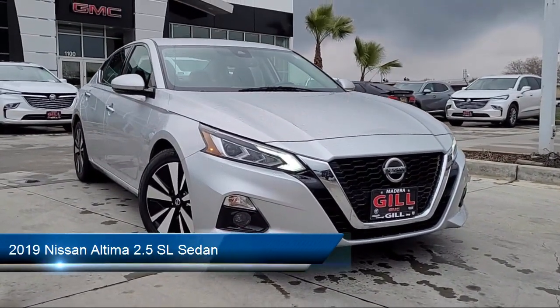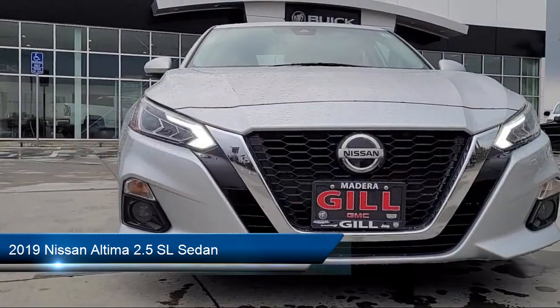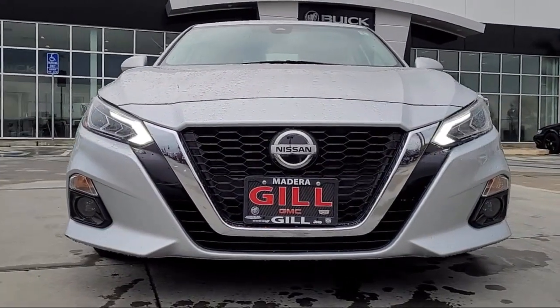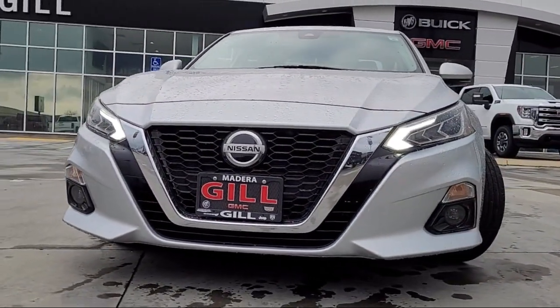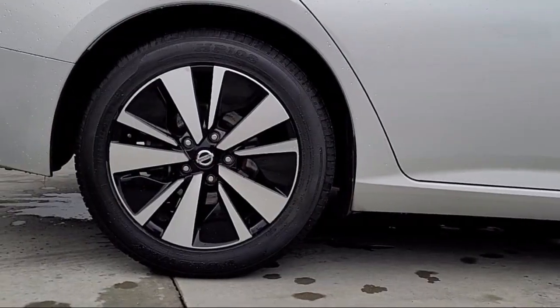It comes equipped with navigation, outside temperature display, auto high beam headlamp control, Sirius XM satellite radio, heated front seats, and Nissan Connect featuring Apple CarPlay and Android Auto.